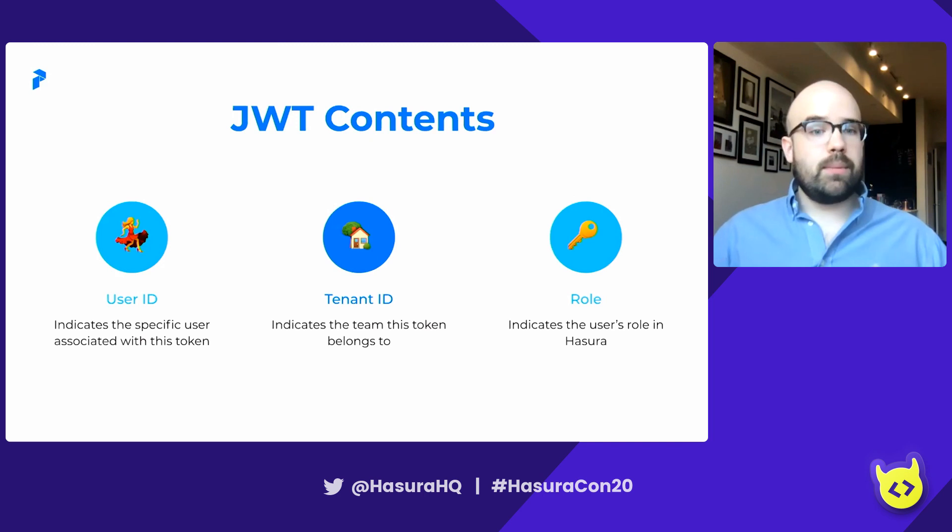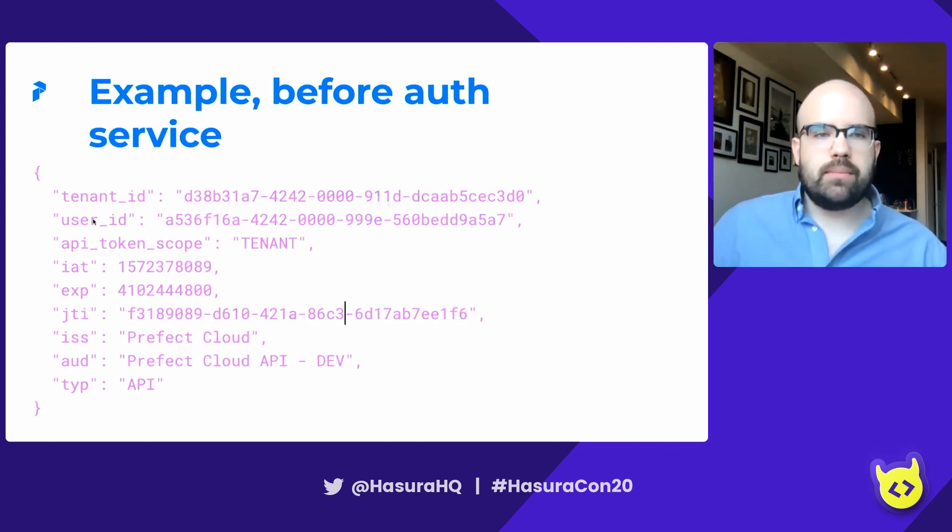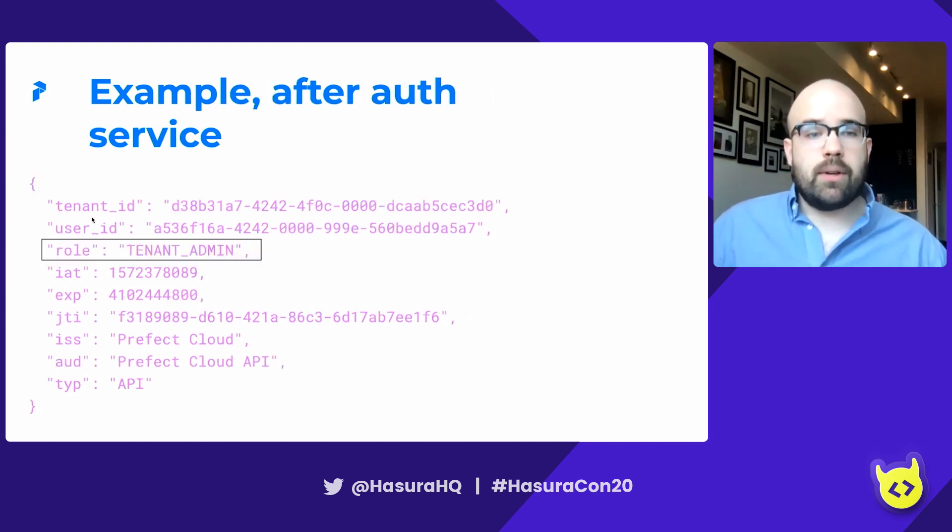Digging a little more into the JWTs: there are three pieces of content that are really important. We have a user ID, which indicates the specific user associated with the token. We have a tenant ID, which indicates the team this token belongs to. And we have a role, which indicates the user's role in Hasura. Interestingly, when we first get a token, it doesn't have a role — we dynamically populate that. So initially we have a tenant ID and user ID but no role, and once Apollo Server gets that through auth, the role is populated. It's a detail that's important for how we manage dynamic roles.